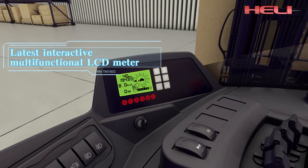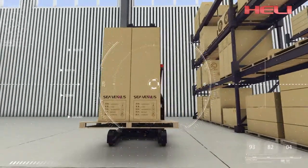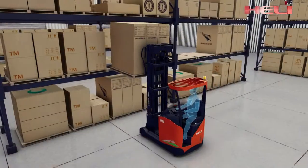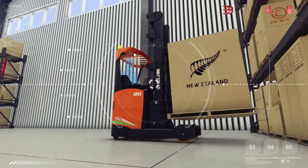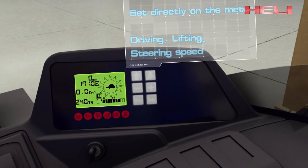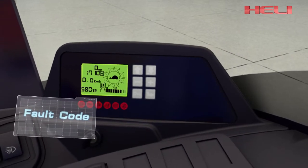The latest interactive multifunctional LCD meter intuitively shows the vehicle's running and driving status, including wheel angle, fork height, and driving speed, helping the driver fully control the vehicle. Driving, lifting, and steering speed can be set directly on the meter. The system immediately alarms and displays the corresponding fault code when a missed operation or breakdown occurs.